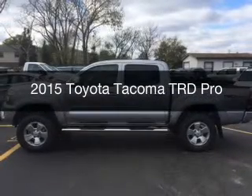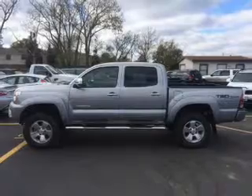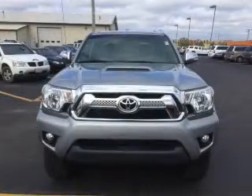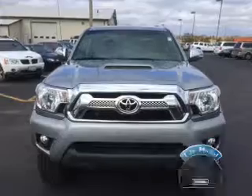This is a used 2015 Toyota Tacoma. It's powered by four-wheel drive, a four-liter six-cylinder engine, and a five-speed automatic transmission. With fewer than 15,000 miles, this vehicle has a long road ahead.